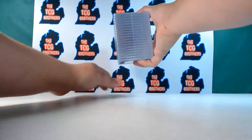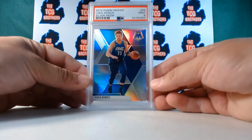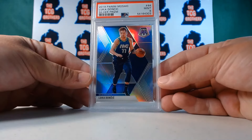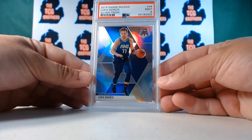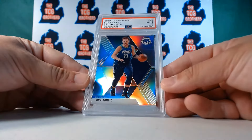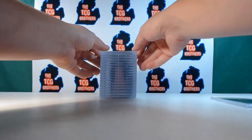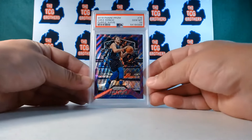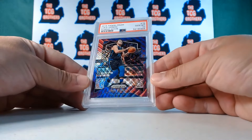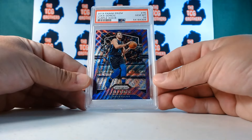Let's see these PSA slabs. We got a Luka Doncic PSA nine silver mosaic — his second year card. The camera is tripping out, too much shininess. Oh wow — give me the Doncic! PSA ten! Purple wave prism PSA ten — that's probably my favorite card out of this whole submission. Gorgeous!